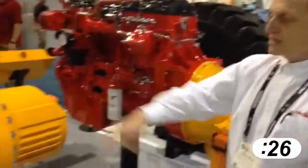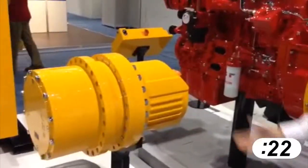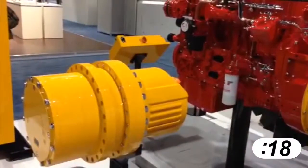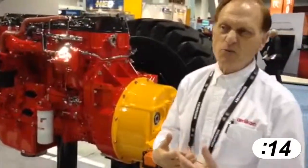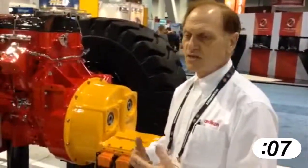The motors at the wheel ends are capable of operating as generators, so we can do regenerative braking and recover the kinetic energy that's in the vehicle when we do a stop. Overall, we're expecting that we would get something on the order of 20 to maybe 40 percent fuel economy improvement as a result of using this kind of system.